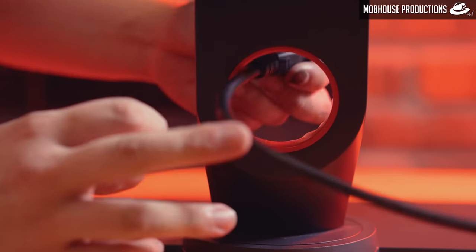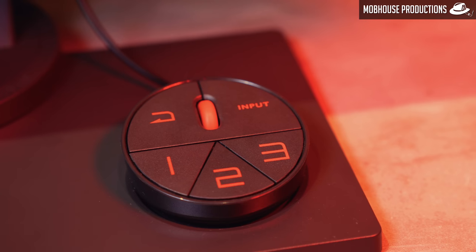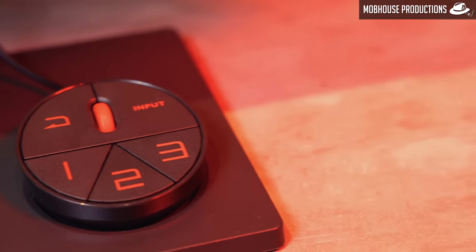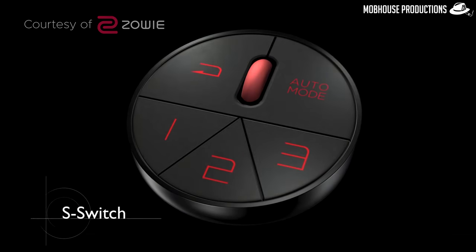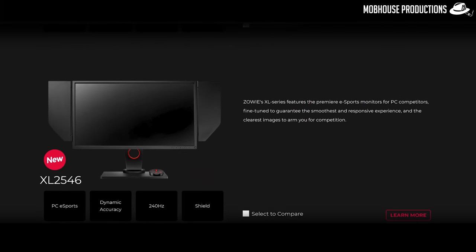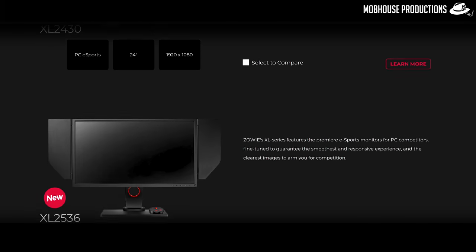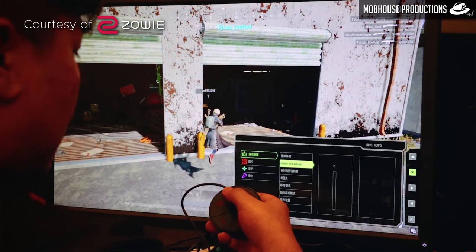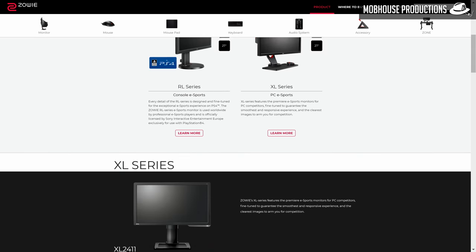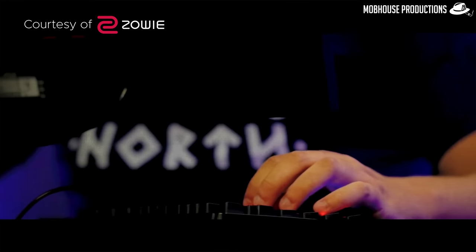Other than the usual bundle of power cable and DisplayPort cable, you also get an S-Switch controller, which essentially allows you to navigate the OSD menu faster. It lets you switch between three programmable profiles with the press of a button. With the XL2546, XL2540, and XL2536, the S-Switch provides built-in memory so you can bring your profiles on the go, and it's compatible with other XL series 2.5-inch models. This is perfect for tournament players because it makes setting up easier and allows for more warm-up time.